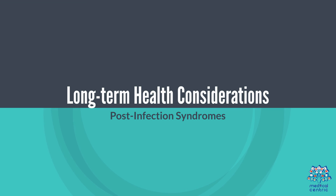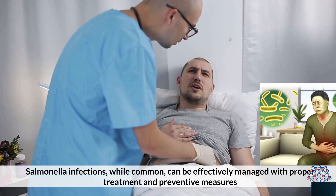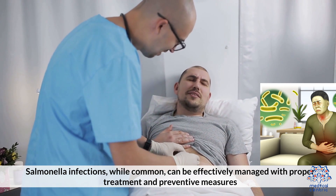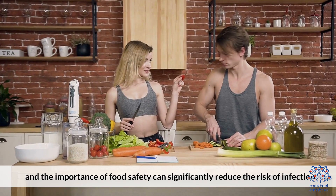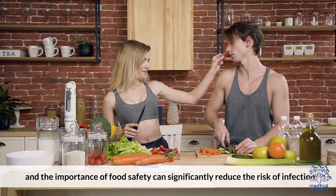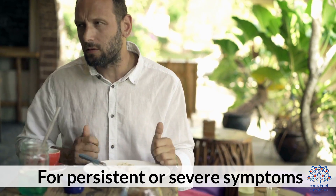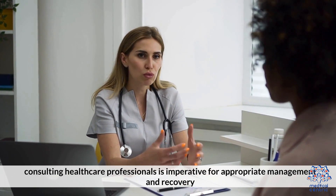Long-term health considerations. Post-infection syndromes: some individuals may develop long-term effects, such as reactive arthritis, following a salmonella infection. Salmonella infections, while common, can be effectively managed with proper treatment and preventive measures. Awareness of symptoms, causes, and the importance of food safety can significantly reduce the risk of infection. For persistent or severe symptoms, consulting healthcare professionals is imperative for appropriate management and recovery.